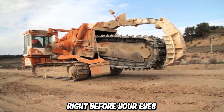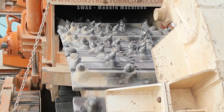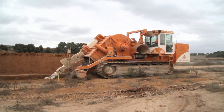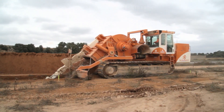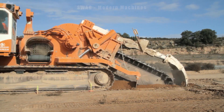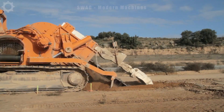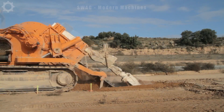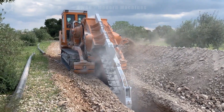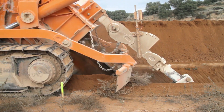Right before your eyes, we have one of the world's largest trenching machines, and it's the renowned next step in trenching technology. This beast is engineered for laying large diameter pipes and digging deep trenches. It's powered by an 800-horsepower diesel engine. When it comes to the width of trenches this machine can create, it ranges from 12 to 150 centimetres, and its digging depth can go as deep as 6 metres.